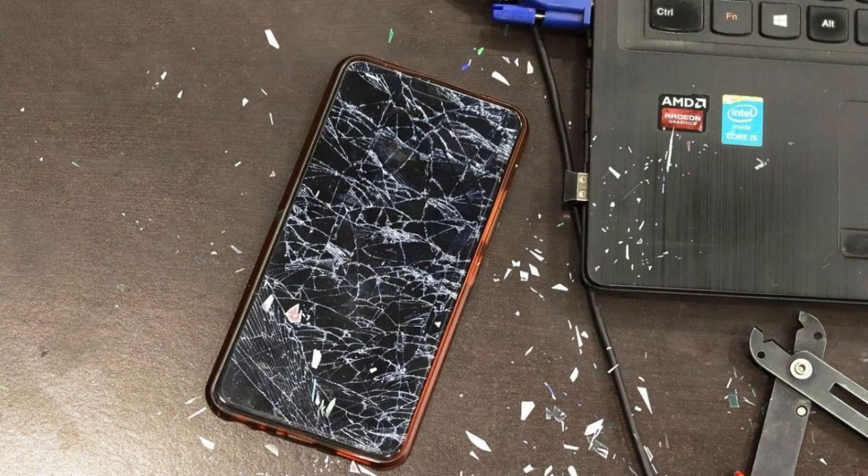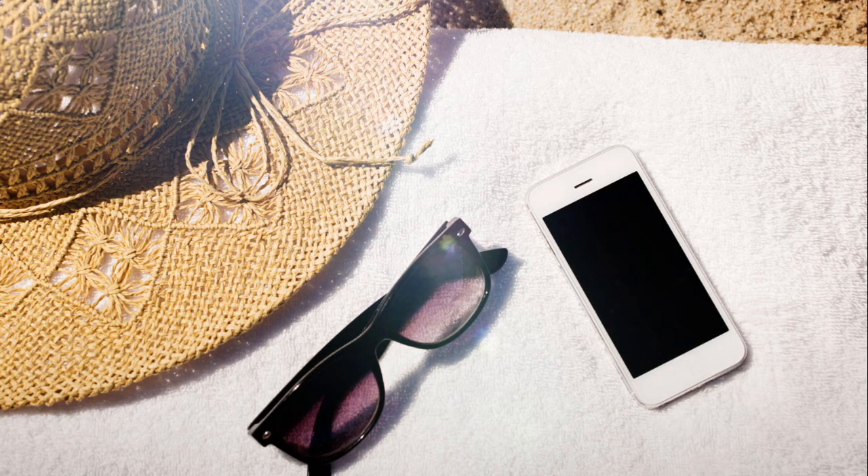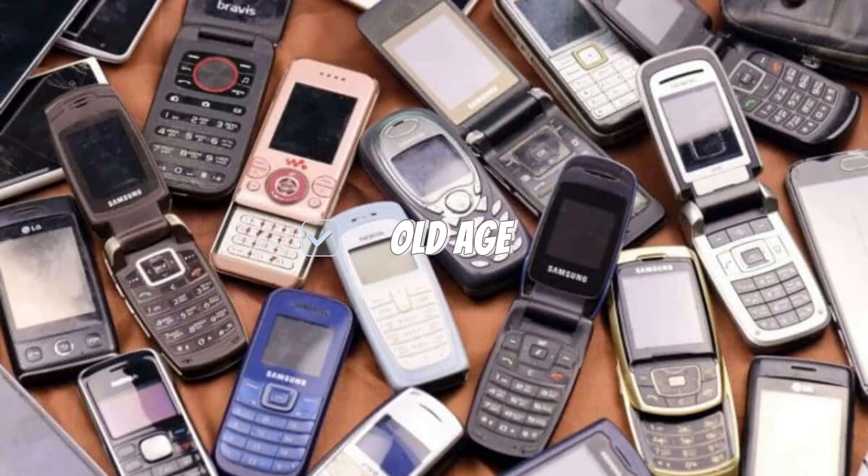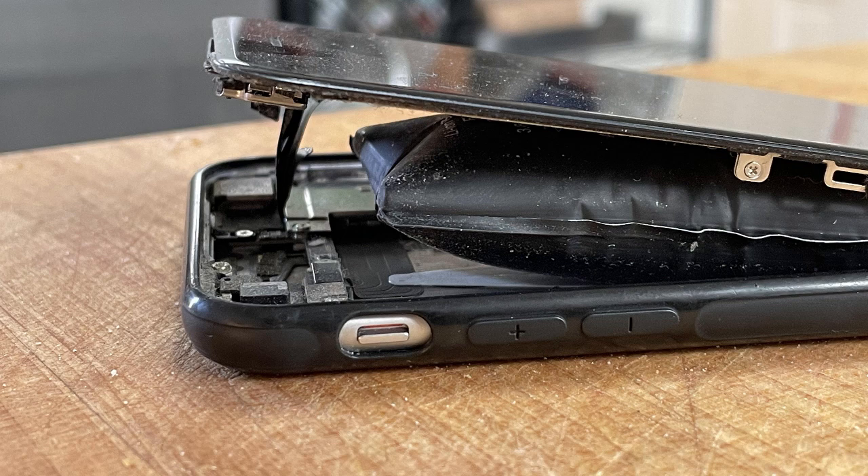Sun exposure: leaving your phone in direct sunlight, like on a dashboard or by a window, can heat it to dangerous levels. Old age: batteries naturally degrade over time, which can lead to swelling, overheating, and other problems.